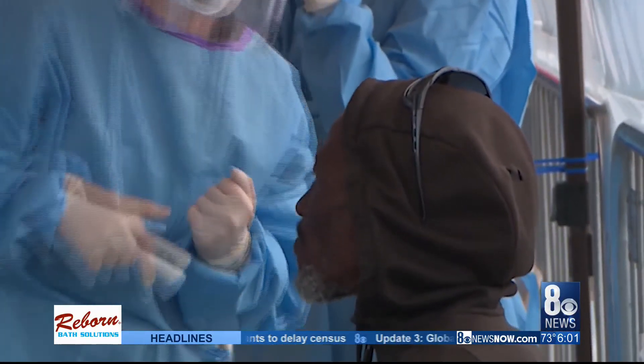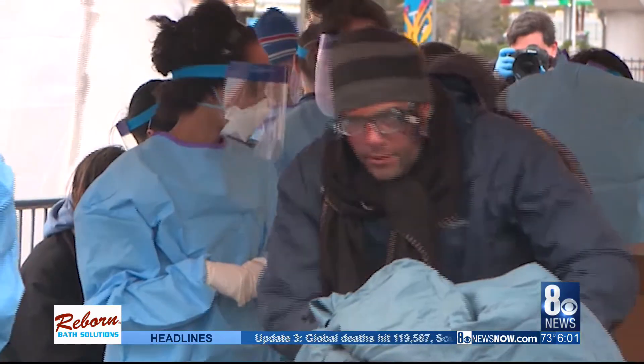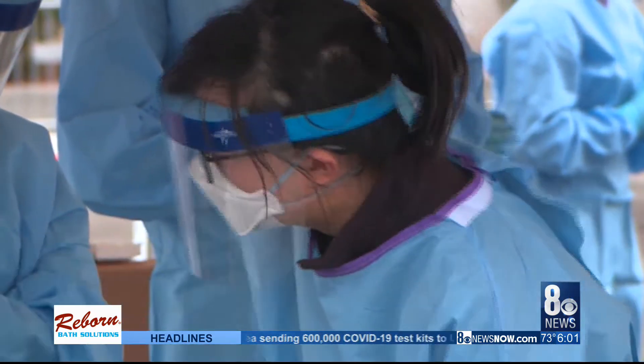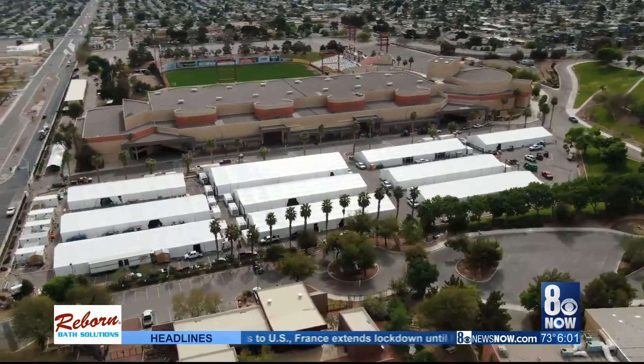The staff will also be testing patients for the virus through blood antibody testing. That will let them know if the patient has been exposed within the last three to five days. Over the next three months, they expect this to cost eight million dollars.